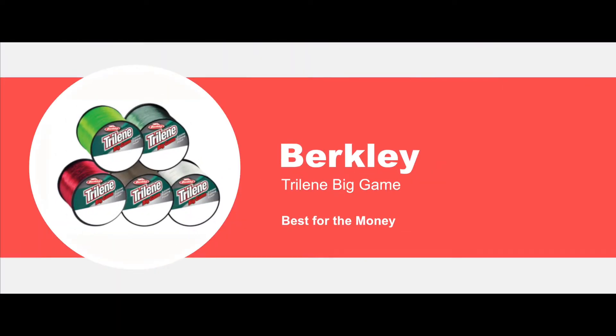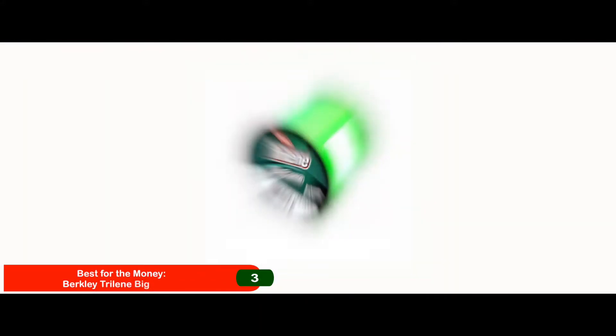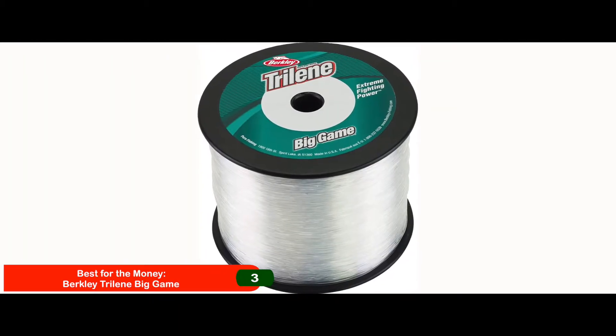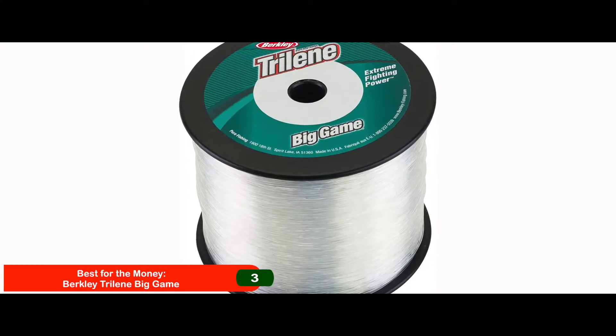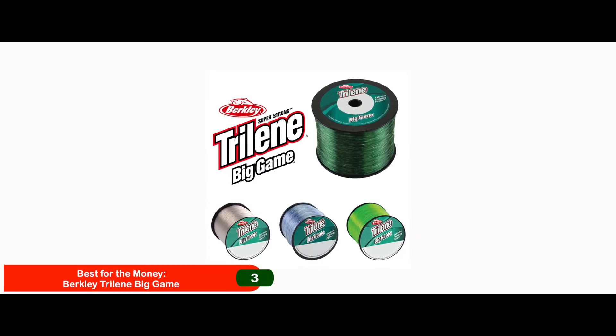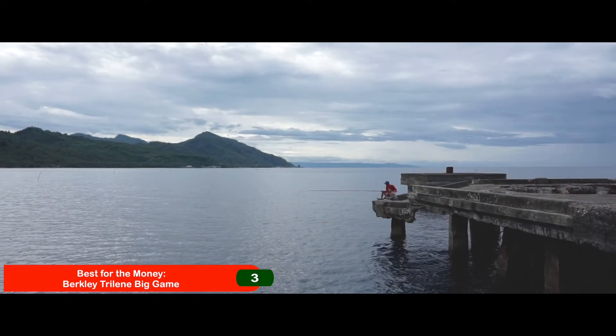Next, we have Best for the Money: Berkley Trilene Big Game. Monofilament lines are some of the most common lines as they are cheaper. This line offers great strength and can be bought in test weights of up to 50 pounds. You can buy it in clear, coastal brown, green, steel blue, solar, and ultra-clear colors, which means you have the option for any kind of fishing environment.